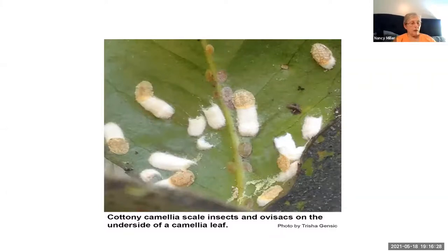Cottony scale females lay between 100 to 1,000 eggs in ovisacs — those white cottony masses you can see there. According to the University of Maryland pest predictive calendar, these eggs will hatch around the time of full bloom of the smoke bush, which is generally early June. The crawlers can move about on the plant for a few days to several weeks, looking for the best part to eat. They develop slowly and it may be several months to a year before the females become adults. There is one generation each year in this area.